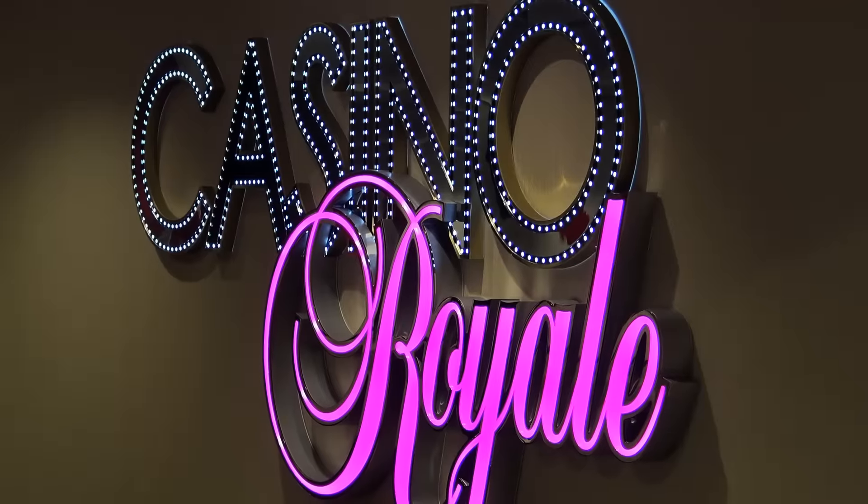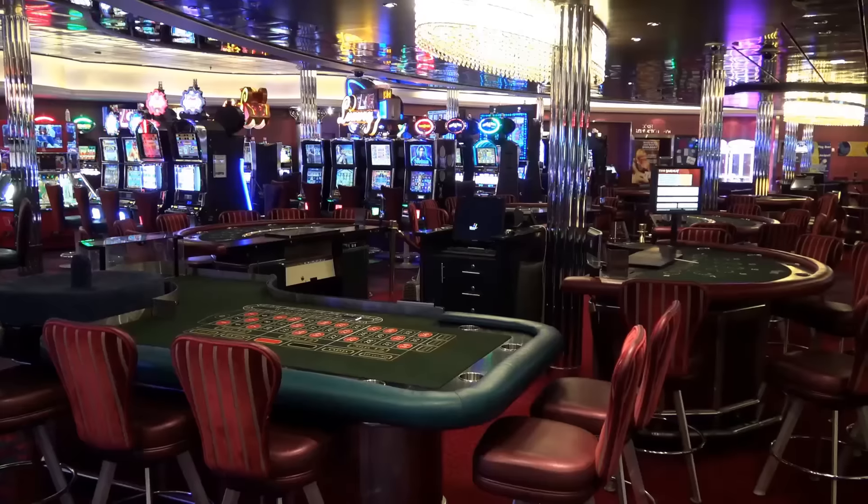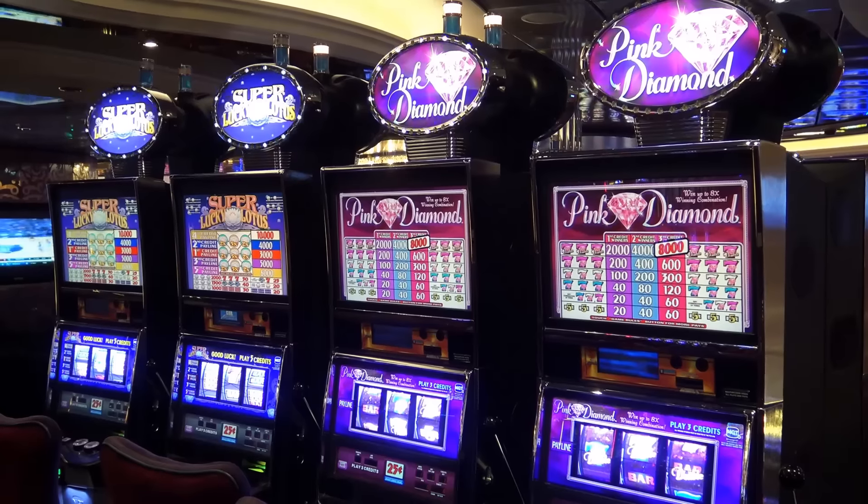The Royal Casino is a large Las Vegas-style gambling casino with approximately 500 slot machines, many gaming tables, a poker room, and a bar and lounge.